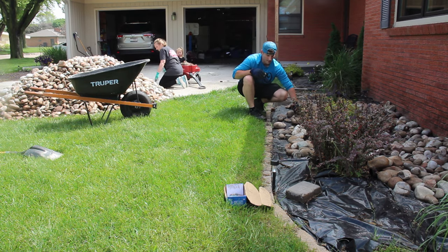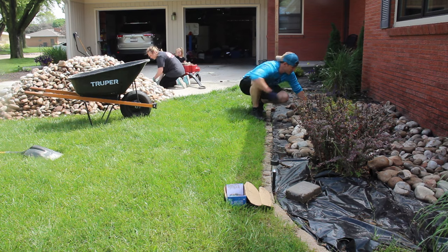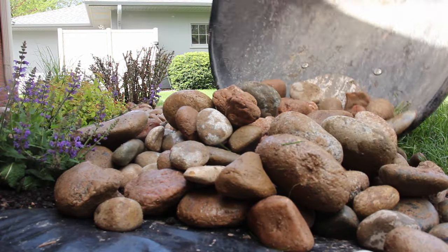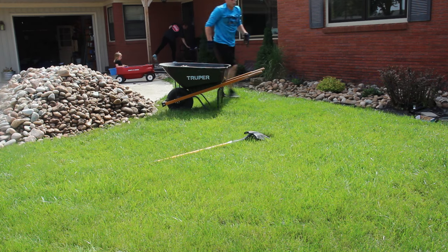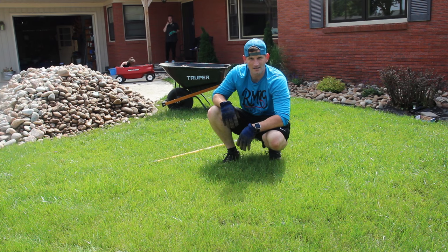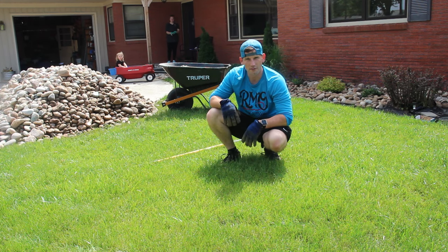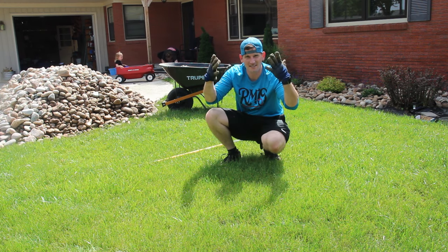Every time I dump the rock I just kind of spread it out so I know what spots I still need coverage on. A shovel is not really working the best, so I'm basically picking up the rock by hand and putting it in the wheelbarrow. The rock is just a little bit too big and too heavy for the shovel to work efficiently, so hands it is.